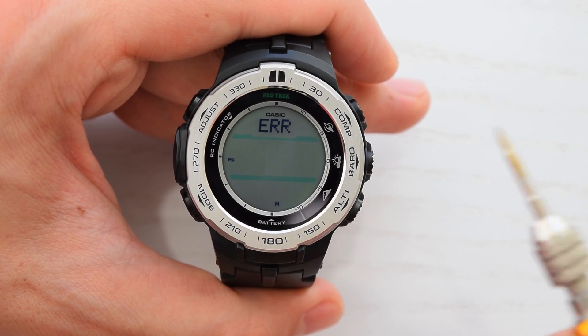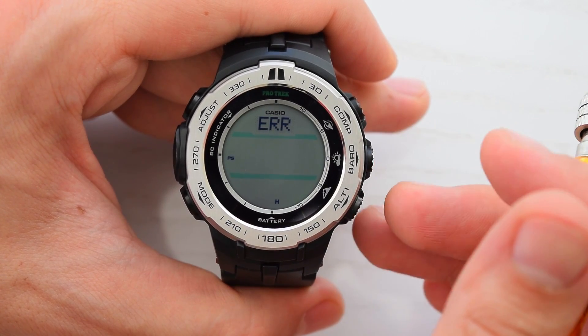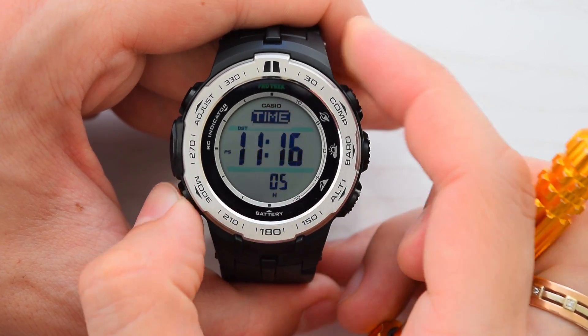We got error receive indication. It's daytime, and as I previously mentioned, the signal is much better at night. So let's try again later.